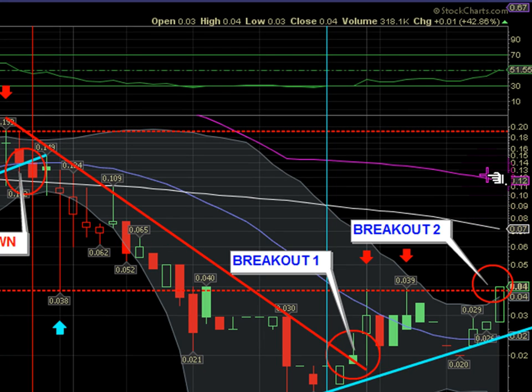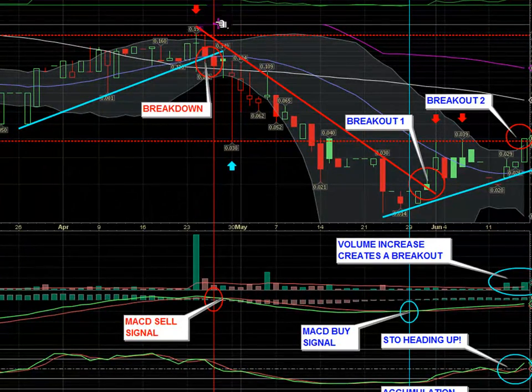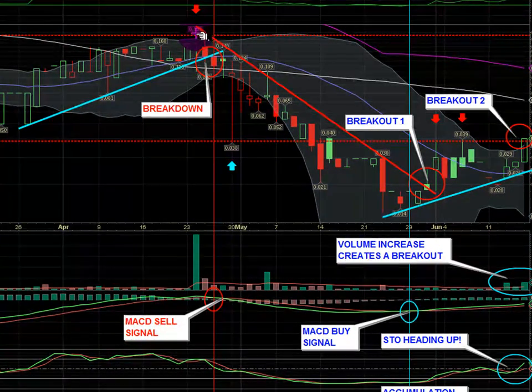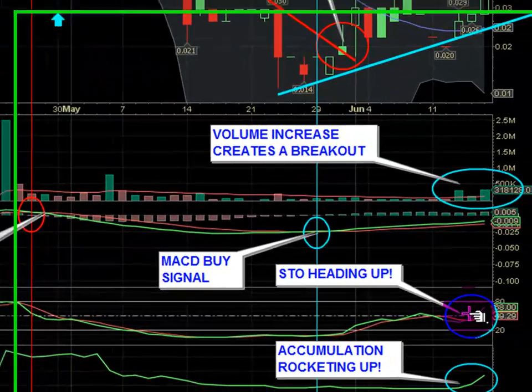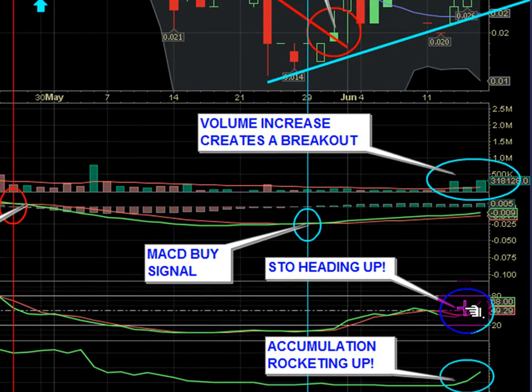The 100-day moving average is at 12 cents. We don't have any real solid price resistance until we get back to the 20-cent area, where we saw our previous high — that's certainly going to be another resistance level. Looking at our other indicators, the stochastics is pointing upwards and the accumulation is also heading up — both very bullish signs. Thanks for watching and happy trading.